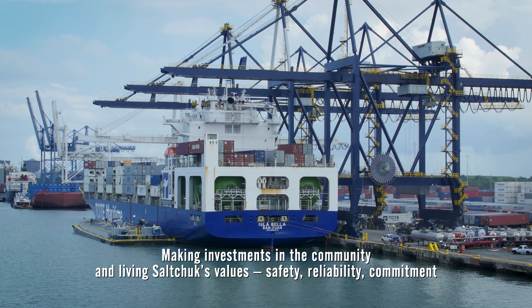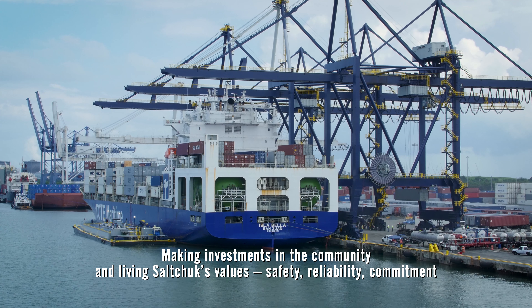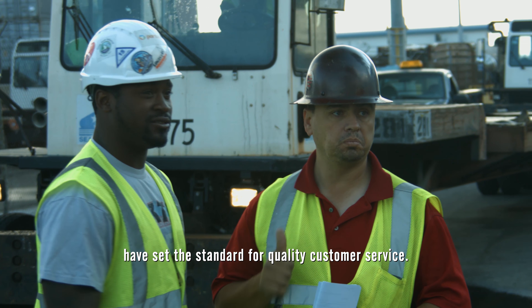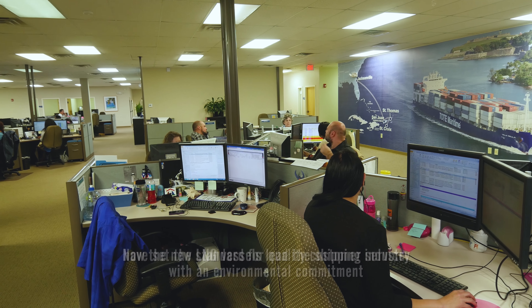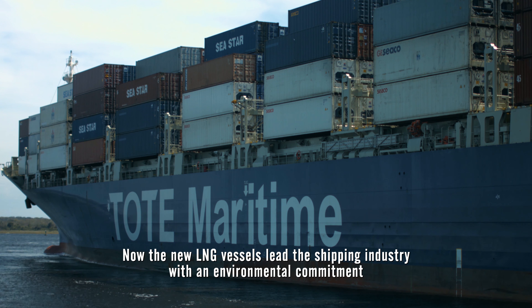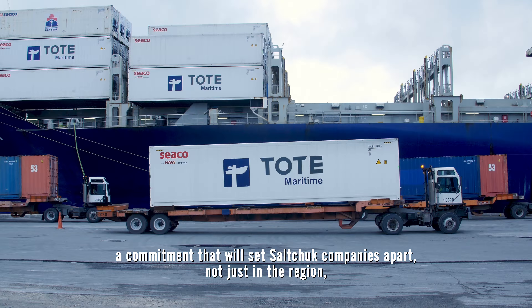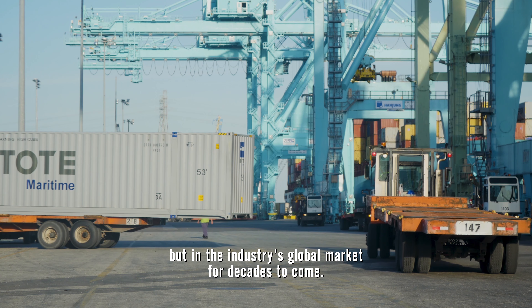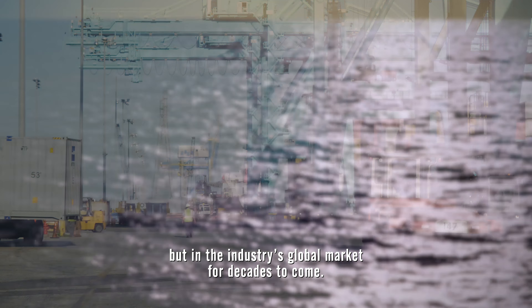Making investments in the community and living Solskjaer's values — safety, reliability, commitment — have set the standard for quality customer service. Now the new LNG vessels lead the shipping industry with an environmental commitment, a commitment that will set Solskjaer companies apart not just in the region, but in the industry's global market for decades to come.